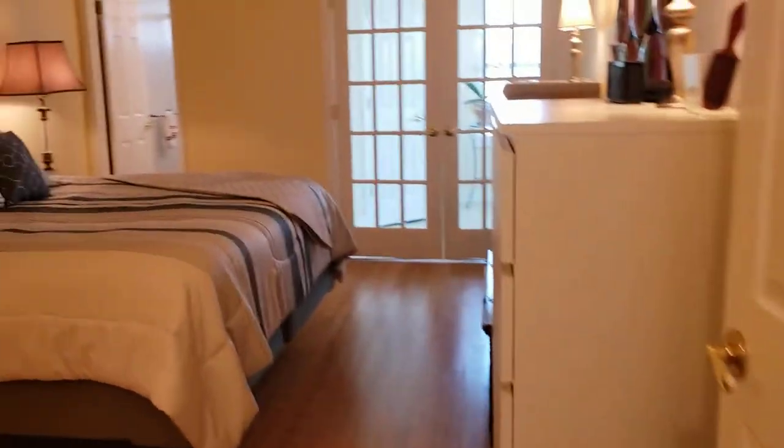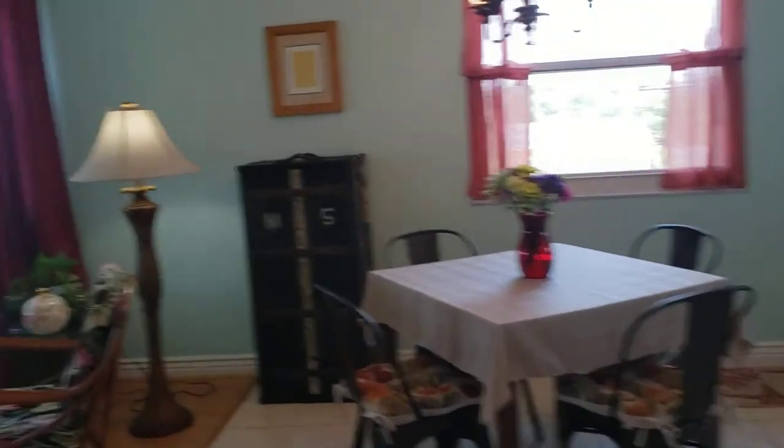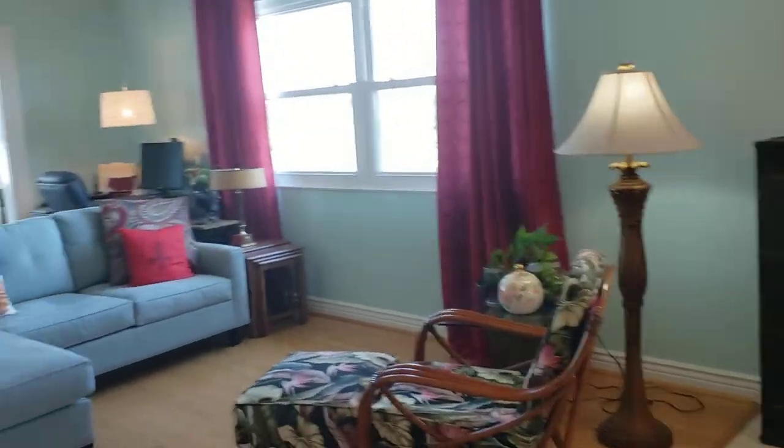And as you'll see, it's a nice big master bedroom — bright. And then we go back out into the living area, so you have two accesses into the master suite.